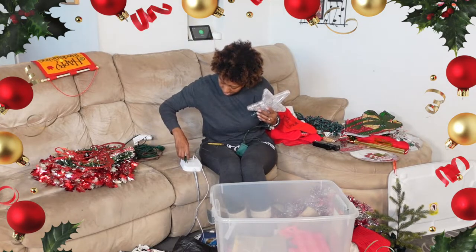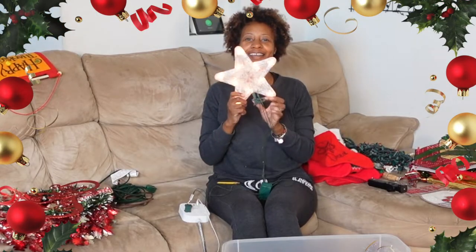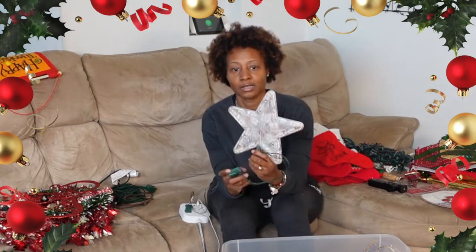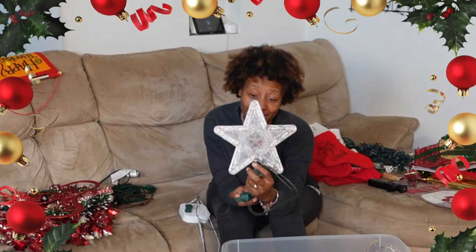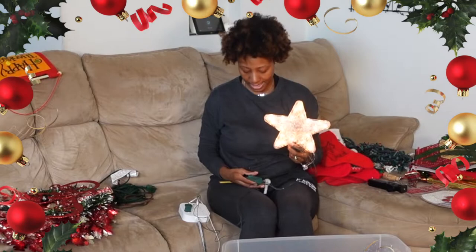Let's see if the star still works. Yay — the star works! See it lighting up. And you can switch the tempo of the lights — it can stay on steady, blink fast, or you can slow down the blinkers. Depending on the type and size of tree we get, I might put this up there.